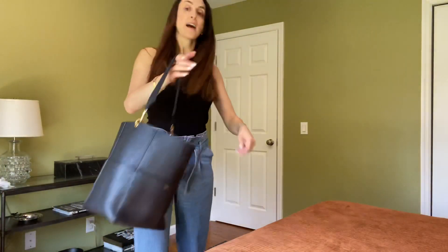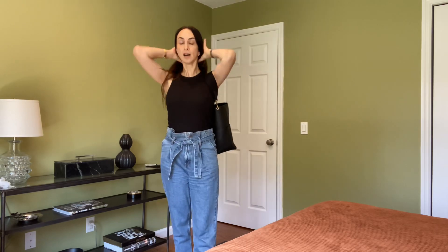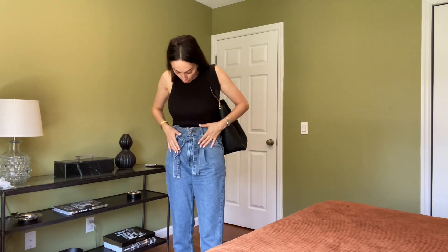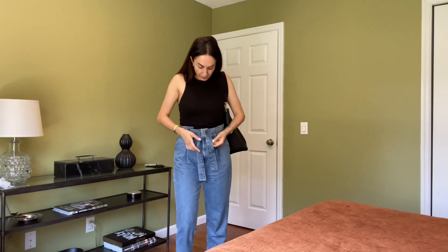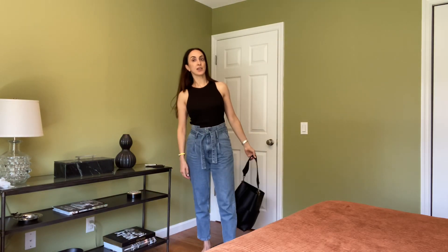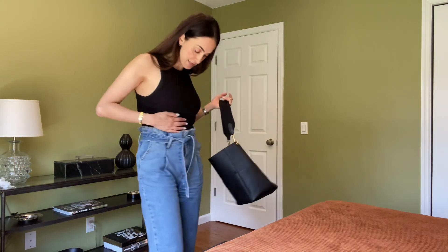This bag is not the lightest — it's pretty thick leather — but it's not very heavy. By the way, I want to show you my outfit as well. These are ASOS jeans with a denim belt that came together, and I'm wearing them non-stop because I feel like they're flattering. And this is a Zara top.